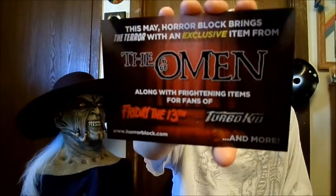RueMorgue magazine — definitely be checking that out. Looks like we have some cards in here. This is the spoiler for next month: get excited for the upcoming third season of Showtime original series Penny Dreadful with an exclusive item. The May horror block brings the terror with an exclusive item from The Omen, along with frightening items for fans of Friday the 13th and Turbo Kid.